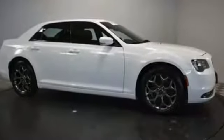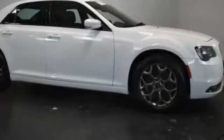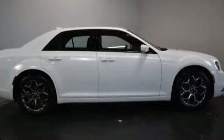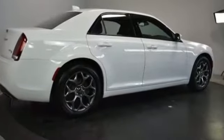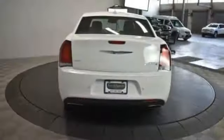2016 Chrysler 300 with less than 37,000 miles on the odometer. This sedan combines safety and comfort with style and performance. You'll love this long list of impressive amenities, which include navigation, leather seats, backup camera, and Wi-Fi hotspot.